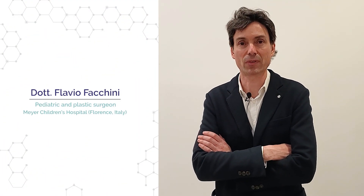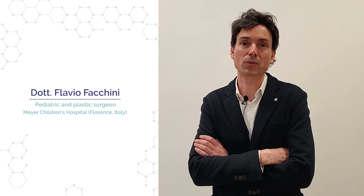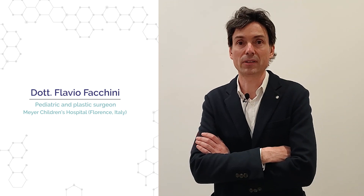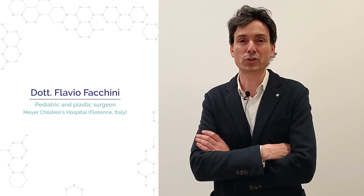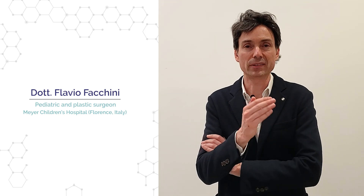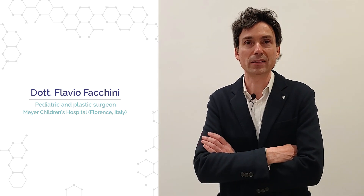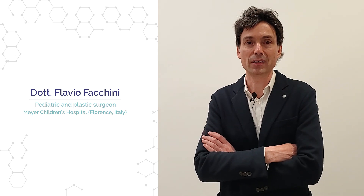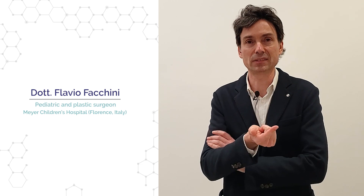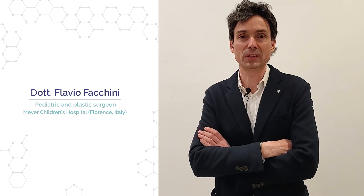Hello, I'm Flavio Facchini, plastic surgeon from Florence Mayor Children's Hospital. We organized a workshop about pectus excavatum and Poland syndrome. We performed three interventions in live surgery, sharing the technique through all fundamental passages. We learned a lot and compared our skills with other surgeons via a worldwide Zoom meeting, sharing experience with plastic surgeons, thoracic surgeons, pediatric surgeons, and orthopedics. We successfully treated three patients.